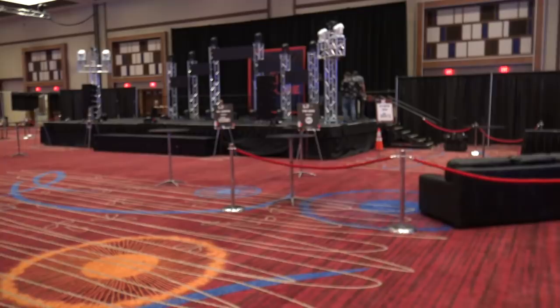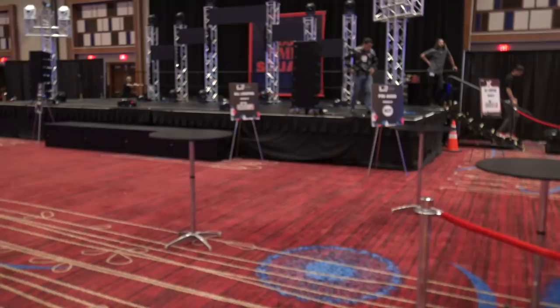Right over there is of course the main stage. We've got Chauvet Lighting and Global Truss Trussing up there. All lighting is provided by Chauvet and sound by RCF this year. They are all up there and good to go.